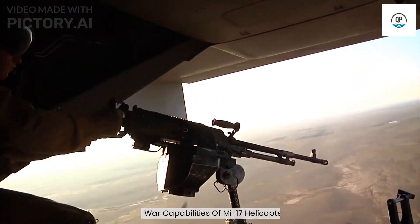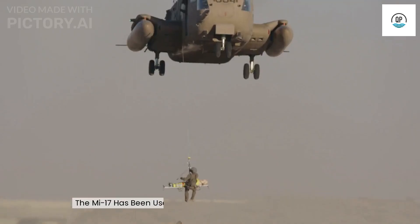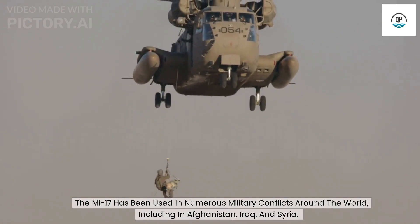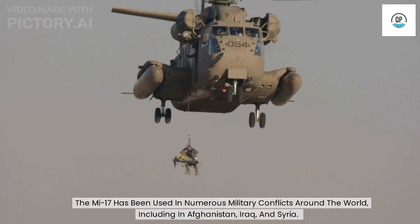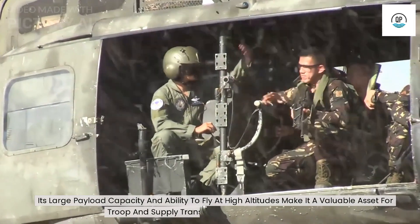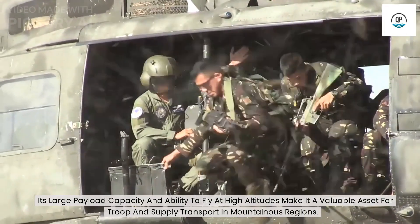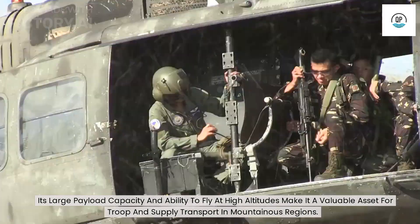War capabilities of the Mi-17 helicopter. The Mi-17 has been used in numerous military conflicts around the world, including in Afghanistan, Iraq, and Syria. Its large payload capacity and ability to fly at high altitudes make it a valuable asset for troop and supply transport in mountainous regions.